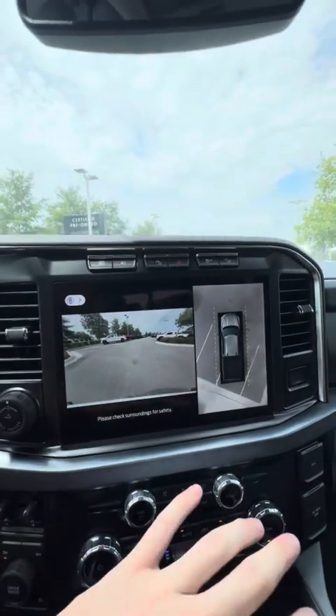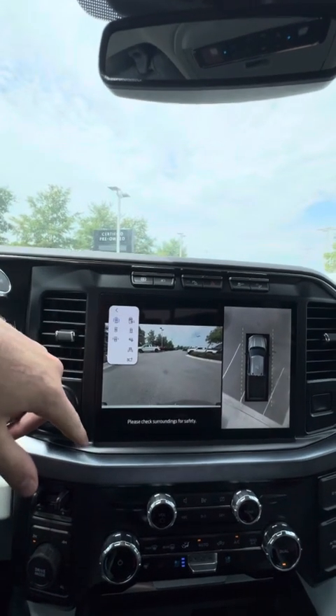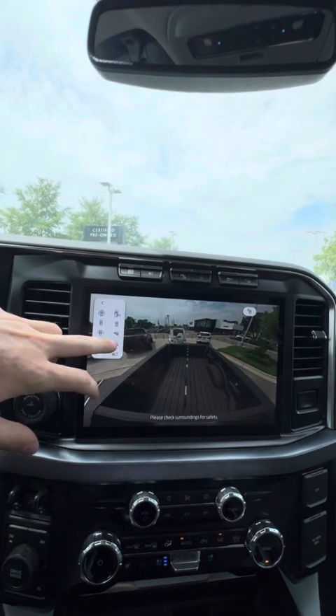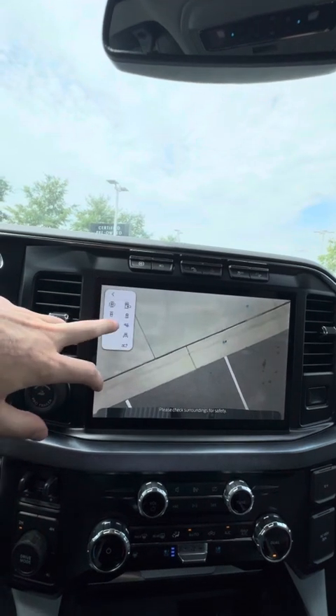The 360 cam is very convenient, being able to show you everything around you and get multiple views of the truck — whether it be anything in your bed, whenever you're hooking up for your fifth wheel setup, or if you have a tag-along trailer, you're able to view that as well, perfectly line up, and back right in.